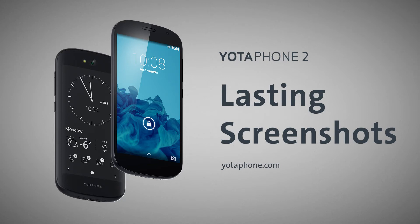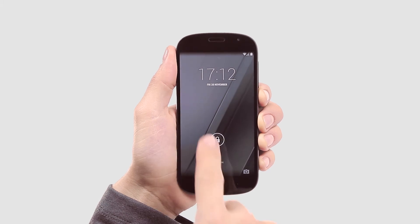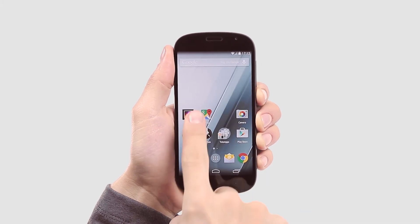Hi there! In this video, I'm going to show you how you can save crucial information to the Always-On screen, even when the Yotafone battery is fully drained.